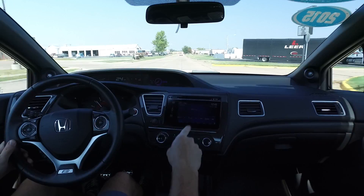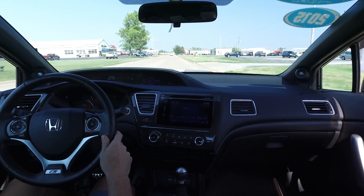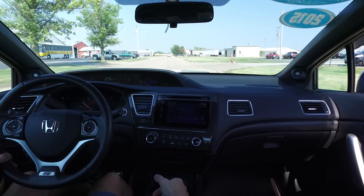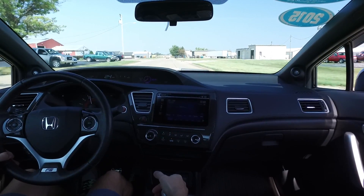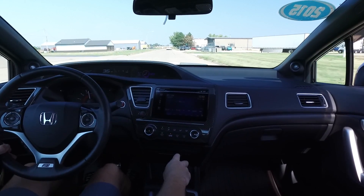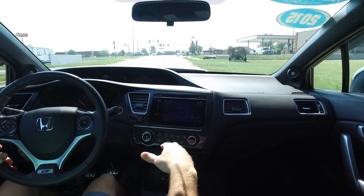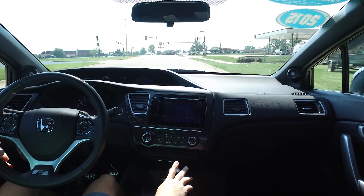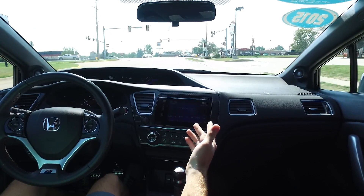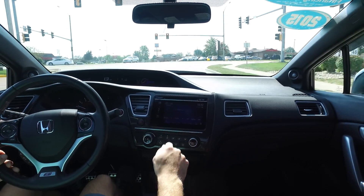I'll tell you something else — this 2.4 liter has one heck of an exhaust note. See what happens here if I get on it a little bit with the window down. It's a mean sounding 4 cylinder. Low miles, ultra clean inside and out, killer color combination. Sporty little coupe like this — we're not going to be able to keep this one around long. Stop in and check it out real soon.